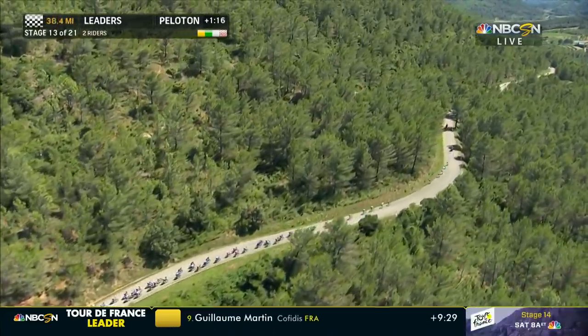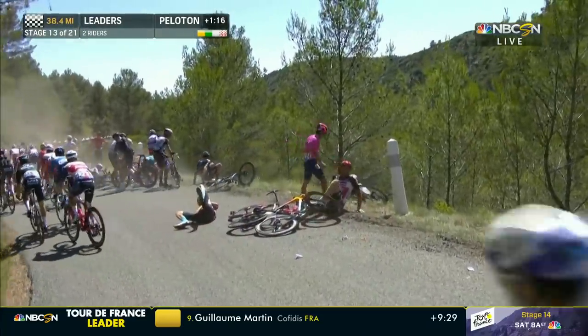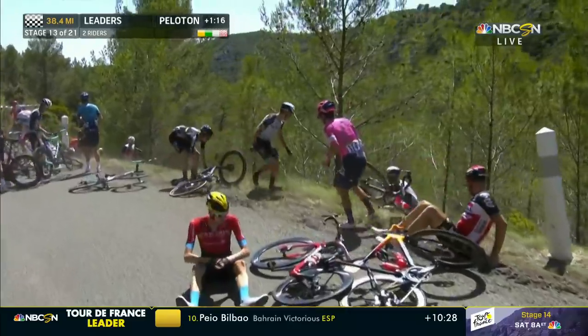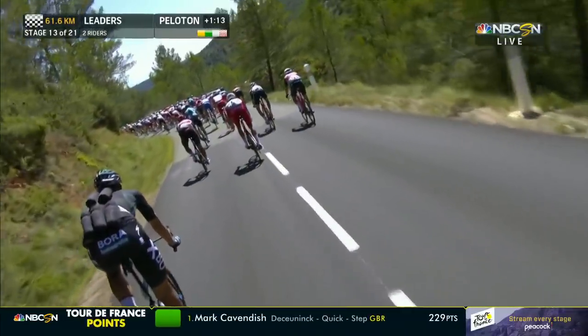Let's check in with Adam Blythe, who must be travelling at about... oh, there's a crash. Look at this on a sweeping left-hander — a multi-rider pile-up. This is the danger again. There are one or two riders down in the ditch from Trek-Segafredo there.